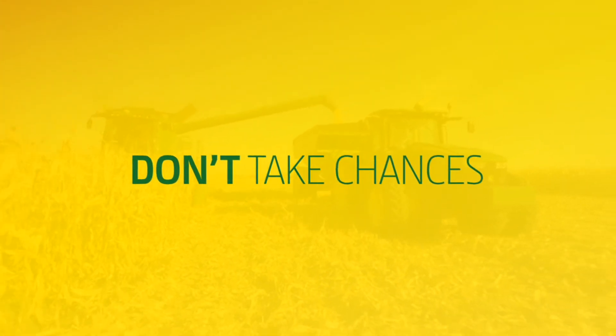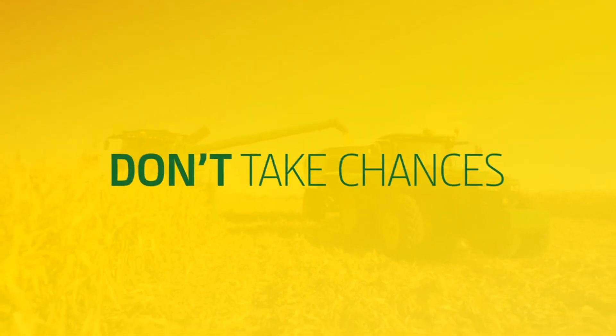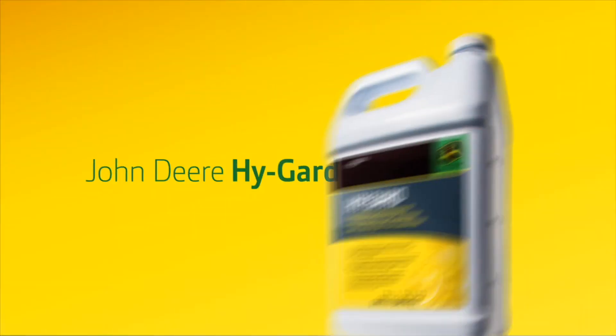Don't take chances. Make sure your transmission and hydraulic oil can stand up to your system's biggest enemies. John Deere HighGuard.